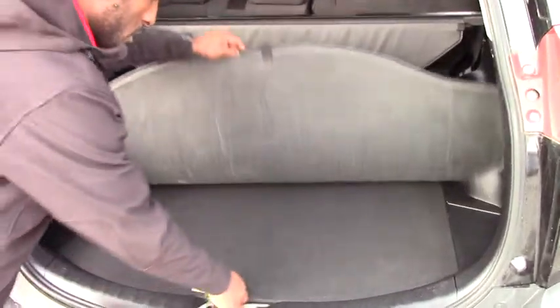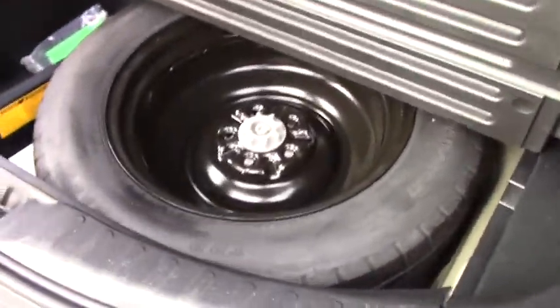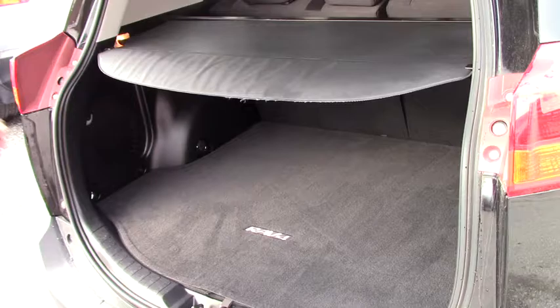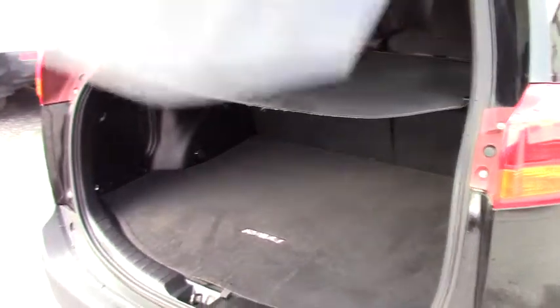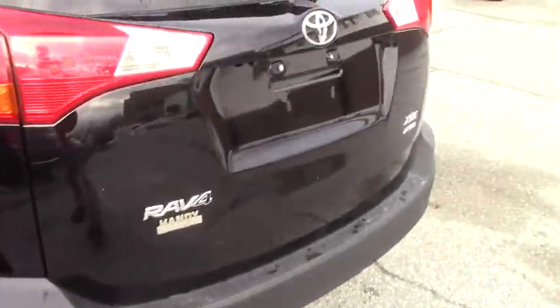Your spare tire is right here, and this is your tonneau cover, still in great shape. The vehicle also has a backup camera and a roof with a moonroof.